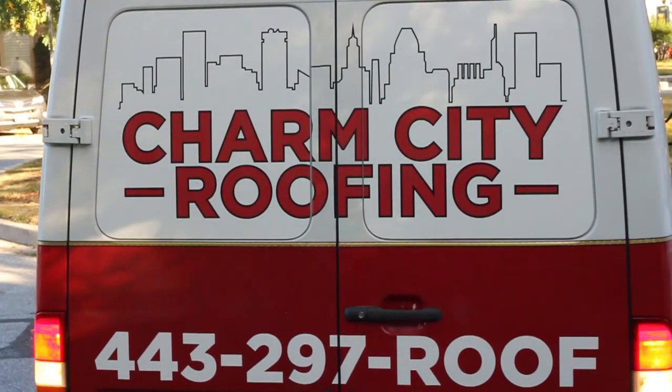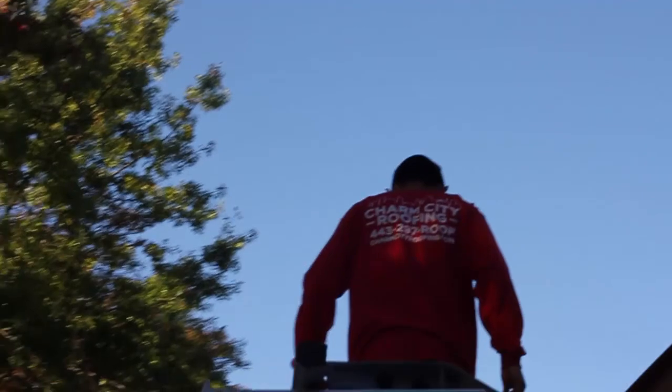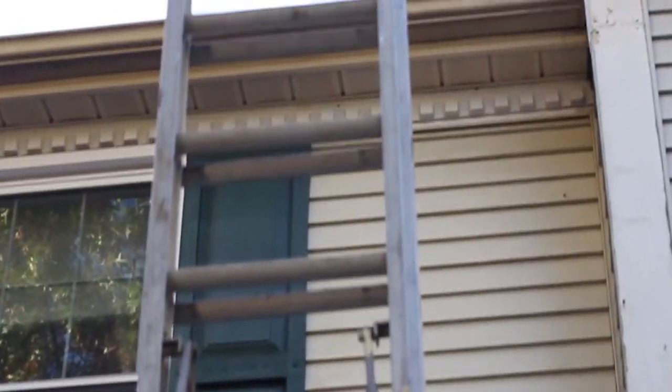A new day arises for Charm City Roofing — they show up early and get to work. Their setup is clean and efficient. Tarps surround the home to catch any falling roof debris.